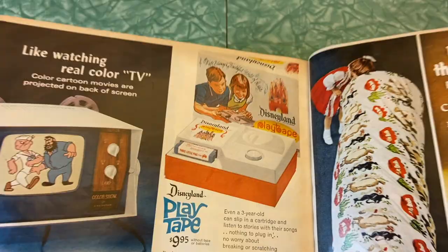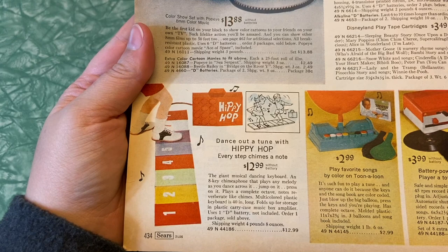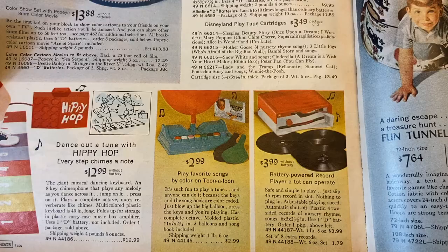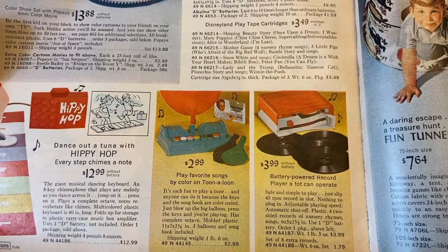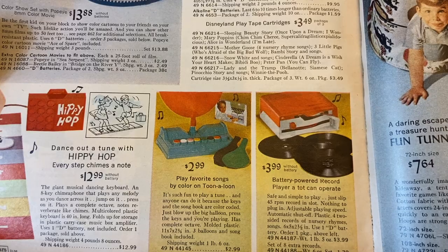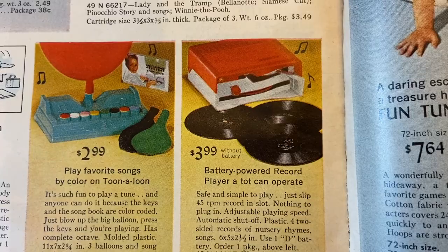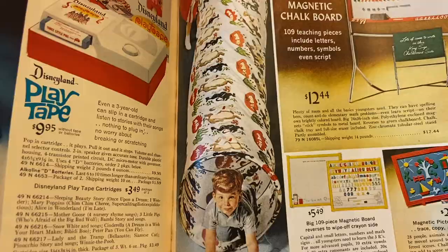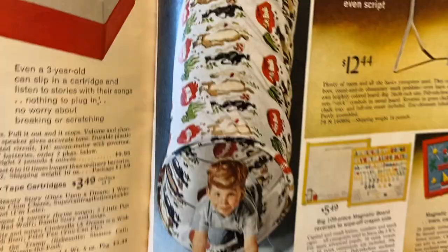Hippity Hop — dance out a tune with hippity hop, every step chimes a note, a giant musical dancing keyboard. My kids have something kind of like that and they very much like it. Play favorite songs by color — the keys and the songbook are color coded, just blow up the big balloon, press the keys and you're playing. Battery powered record player a tot can operate — safe and simple, just slip a 45 rpm record in the slot, nothing to plug in, adjustable play speed, automatic shutoff. And then a fun tunnel — truly kids still to this day you just can't go wrong with a fun tunnel. Dennis the Menace reversible magnet chalkboard — 109 teaching pieces including letters, numbers, symbols, even script. That's really cool.